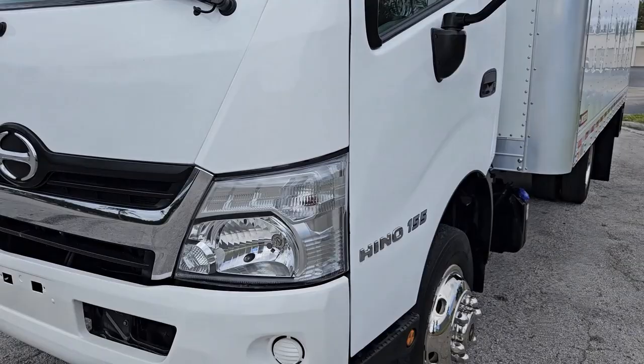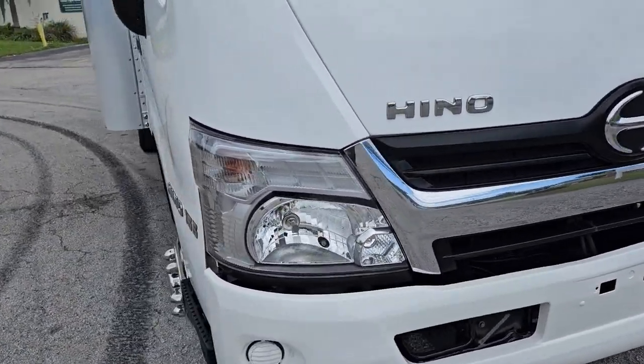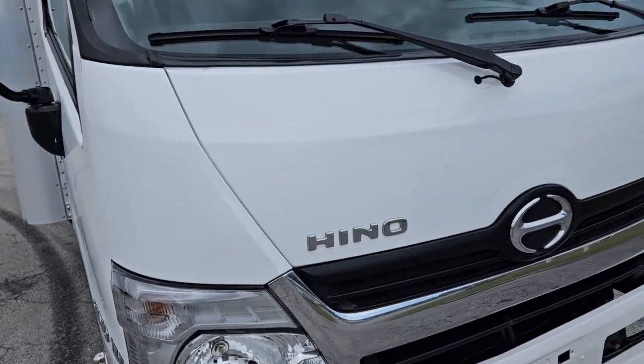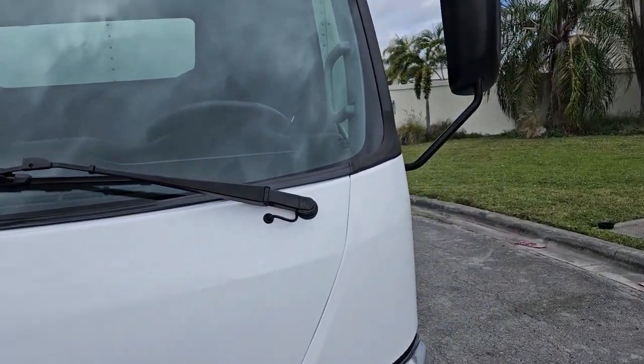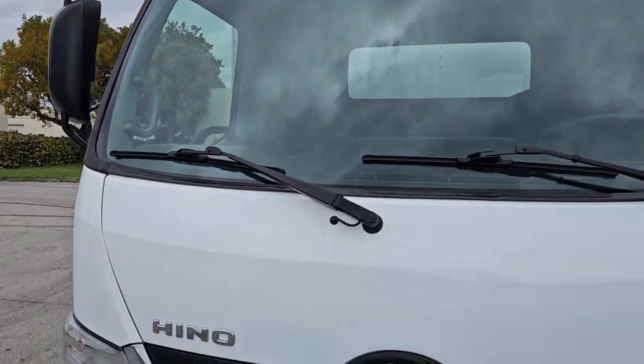Take a look at the front bumper and grill — lights look amazing, brand new. Center panel and side panels in beautiful condition. Windshield is in beautiful shape, no chips, no cracks on it.